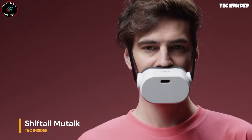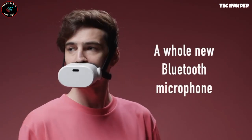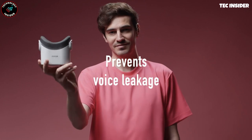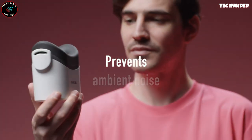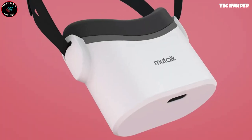Introducing an unusual yet practical product from Japan, it bears a resemblance to a Darth Vader mask or a muzzle. This innovative device enables communication without causing disturbance to others. According to tests, it reduces speech volume by 20 to 30 decibels,